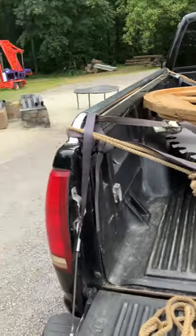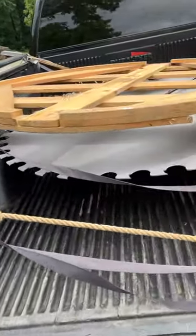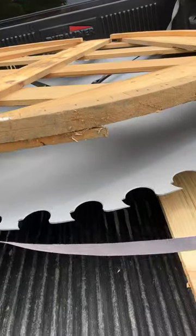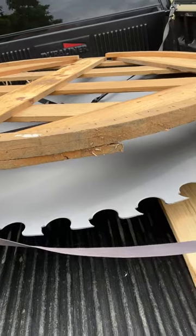Hi guys, here we are down at Jeffrey's — you can tell by all the mess everywhere. Anyhow, I just got this back from the sandblasting company. Now I've got to make another rack, unless I can increase that one to the size of that, so I can carry it up to the bunion show. So that's what we're down here for.